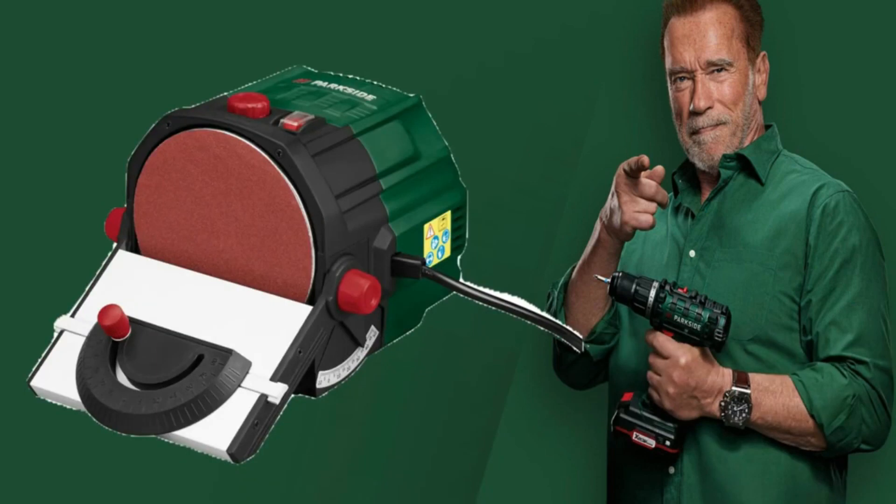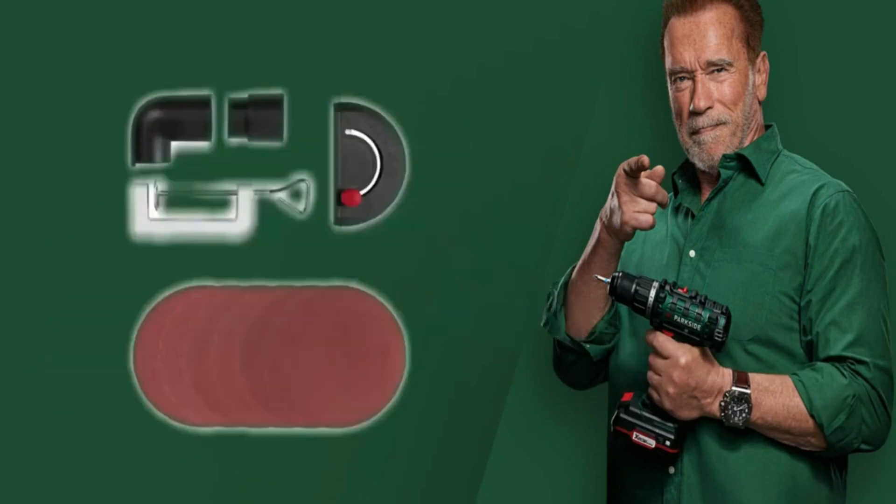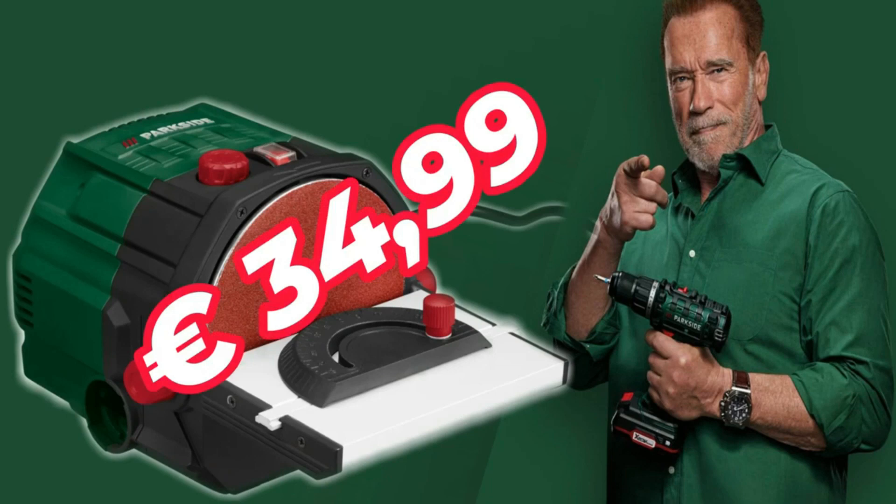Moveable parallel stop with adjustable angle from minus 10 degrees to plus 50 degrees and tilting work surface. Supplied with six leaves of 125 millimeter diameter sandpaper, angle stop, vice, and adapter. Includes reducer for external suction at 34 euros 99.